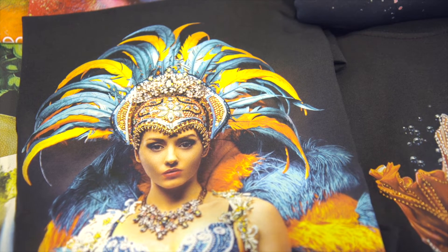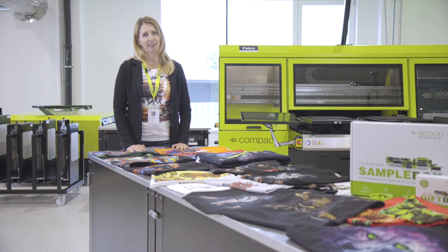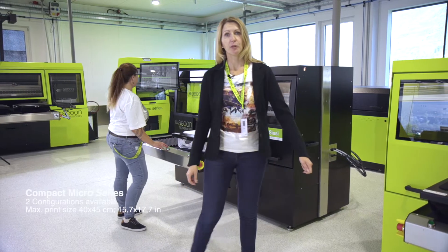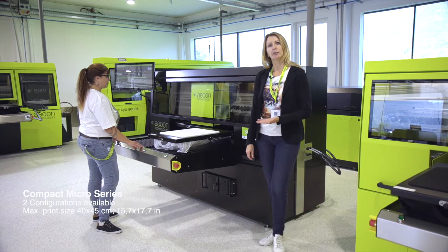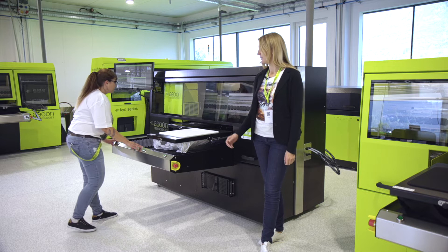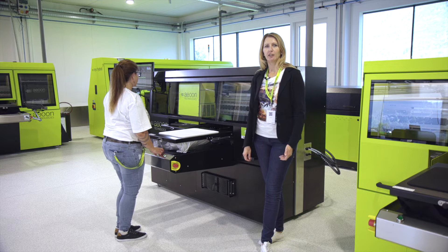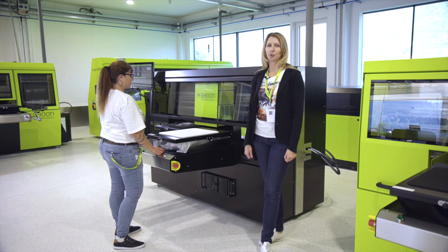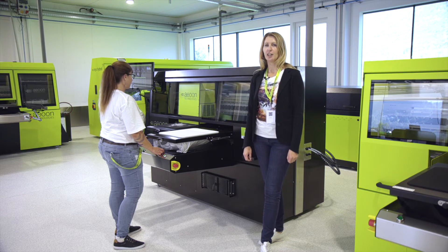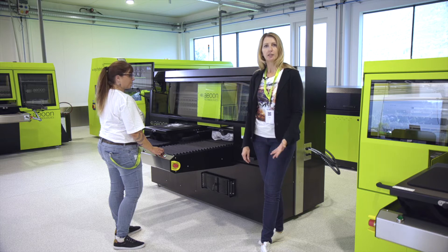To print on all these different garments, we are using a water-based pigment ink which is Oeko-Tex and Ecotex certified. Now we are going to print together. With me today to show you the machine is Christine, from the Innovation Center team — our application specialist in charge for trainings, R&D work, and standard samplings.